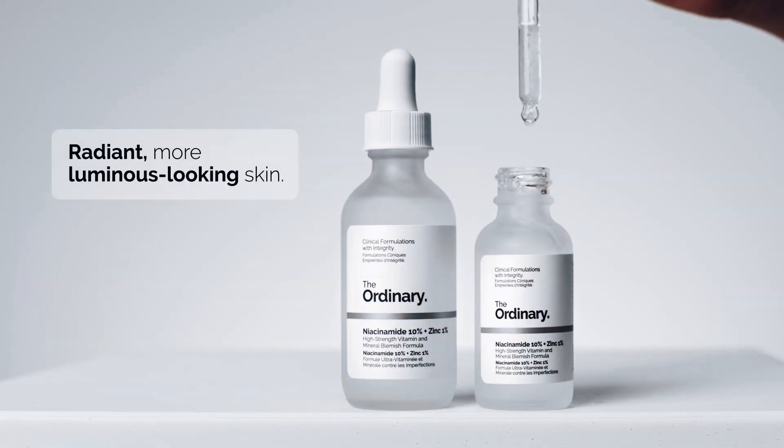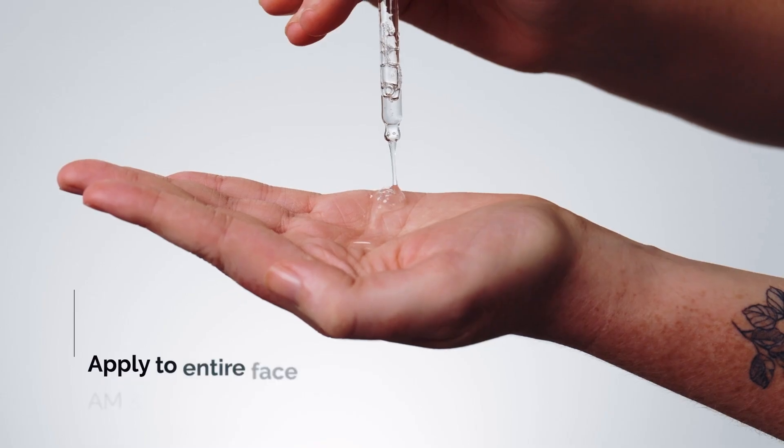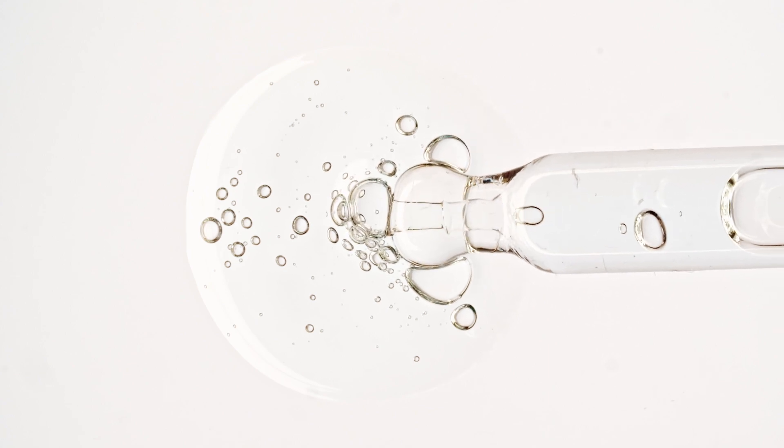The Ordinary Niacinamide 10% and Zinc 1% is a water-based leave-on serum, so you do not wash this serum off. It can be used daily before oil serums and moisturiser.